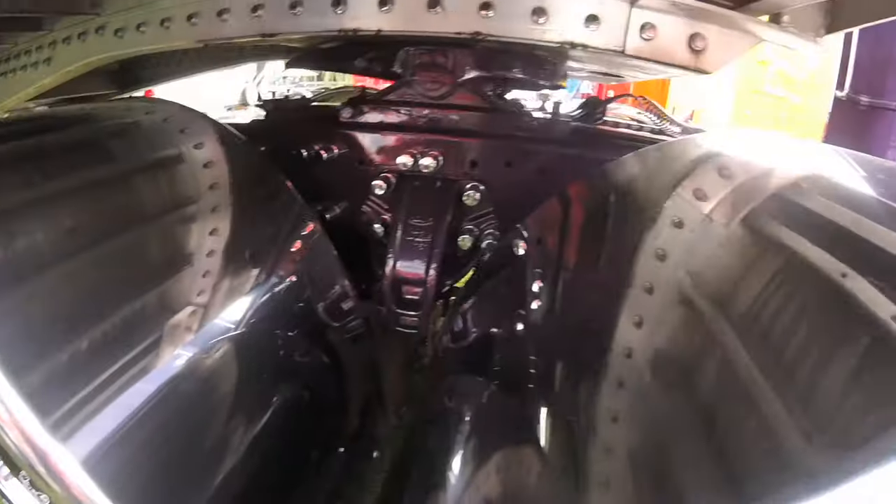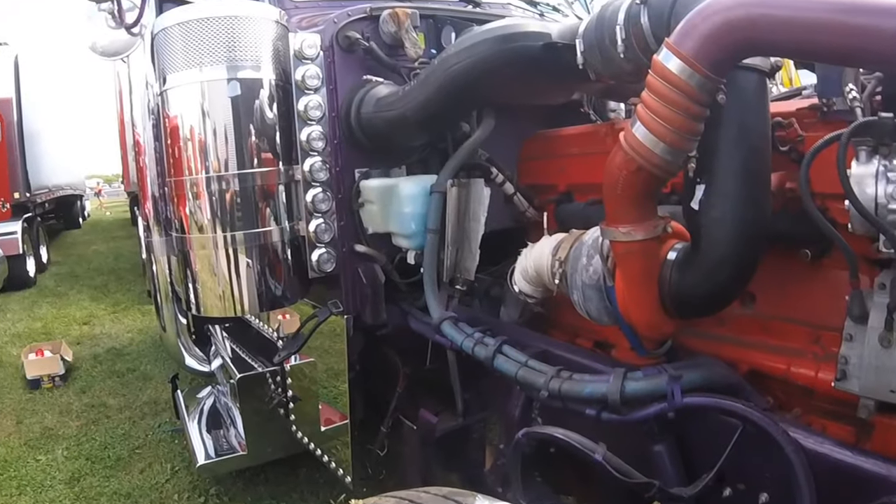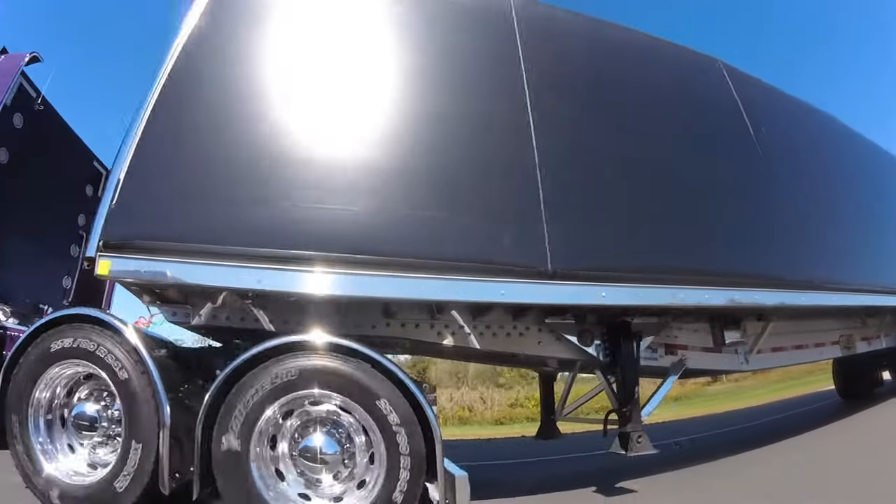It's got an ISX Cummins 530, got a PBI turbo and manifold on it. Got about 700 horse pushing.